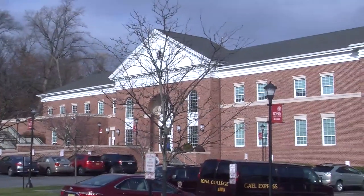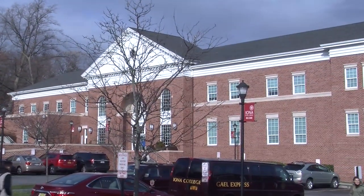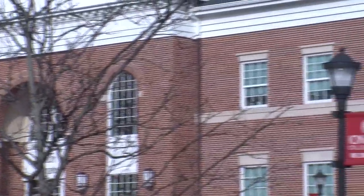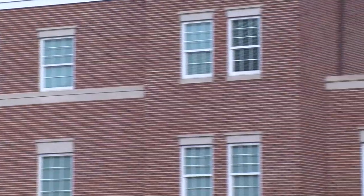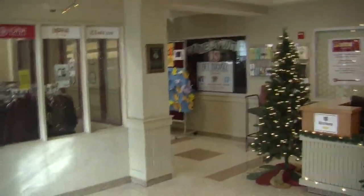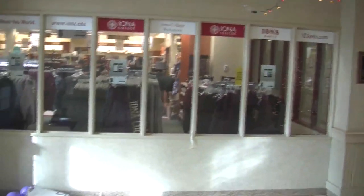Next to East Hall is the La Penta Student Union — everybody's favorite building on campus because it has absolutely no classrooms. It's entirely student-centered. The top floor has offices from Residential Life to Mission and Ministry to Student Development. The main floor has our smaller dining hall, the La Penta Marketplace, for quick grab-and-go like pizza or a burrito, plus the End Zone multi-purpose space with student performers and comedians. We also have the Bookstore, which is Barnes & Noble-affiliated, so graduation gift cards work there.